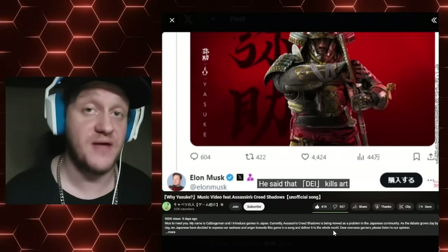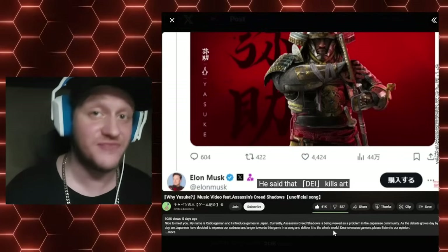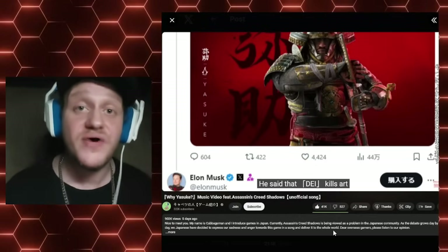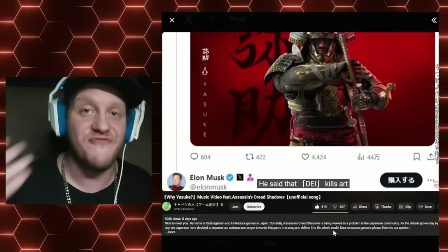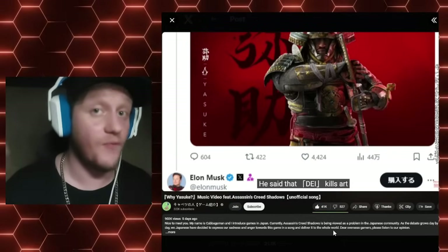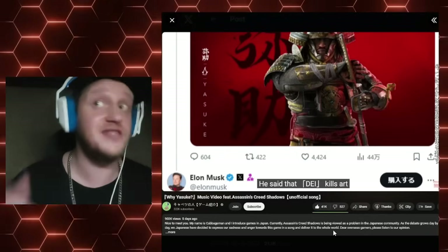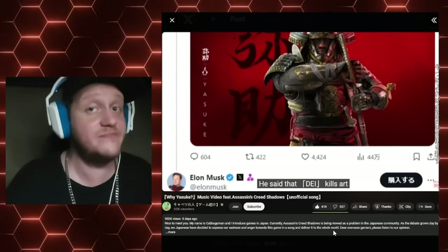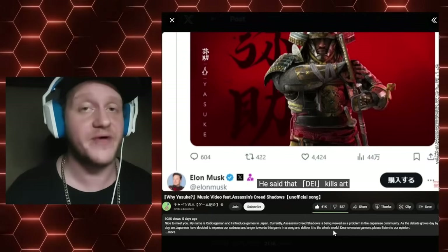The creator says: "Nice to meet you. My name is Cabbage and I introduce games in Japan. Currently, Assassin's Creed Shadows is being viewed as a problem in the Japanese community. As the debate grows day by day, we Japanese have decided to express our sadness and anger towards the game in a song and deliver it to the whole world." I will make sure there's a link to it in the description. Ubisoft not only steals protected Japanese historical imagery and iconography, but also steals current-day anime stuff — the Amazon listing even says that's Zoro's Sword. I had no idea they were just this small little independent publisher. Until next time, guys — good luck out there.